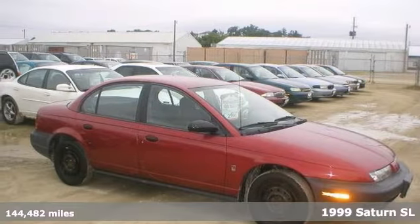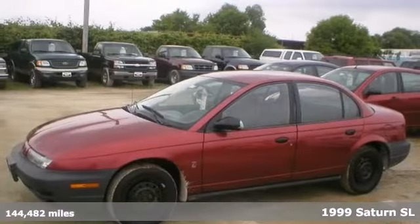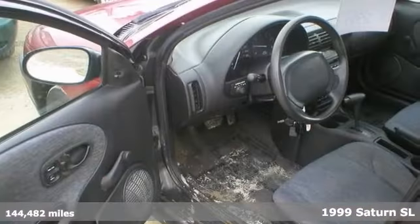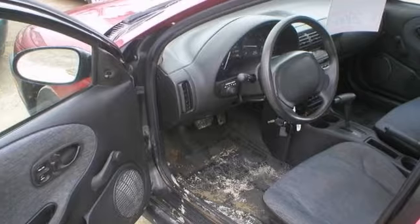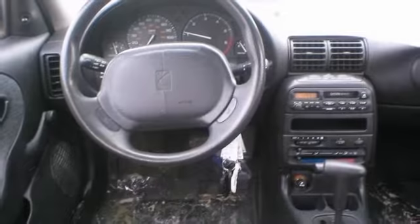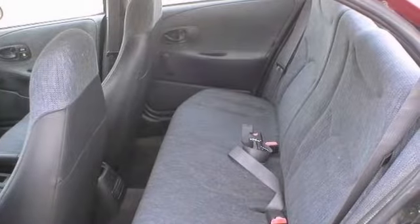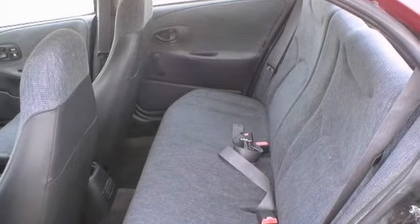If you're looking for inexpensive transportation, this 1999 Saturn SL certainly fits the bill. This car has the essential features like an automatic transmission, cassette player, and air conditioning. You'll also get dual air bags and tinted glass.